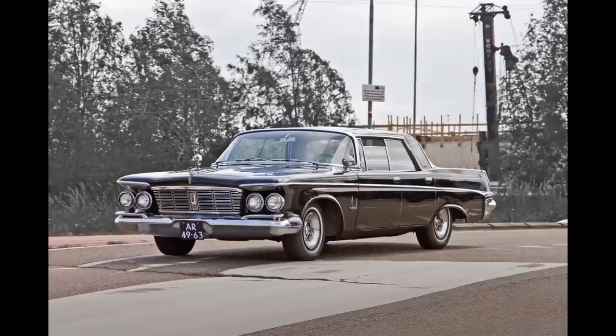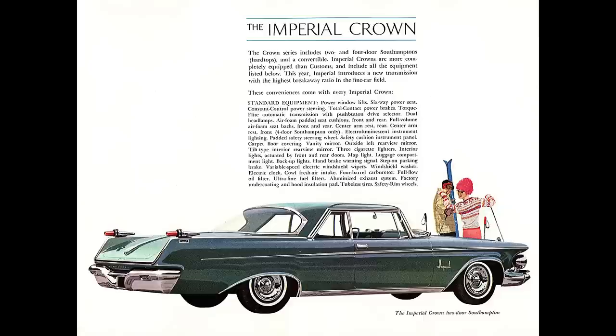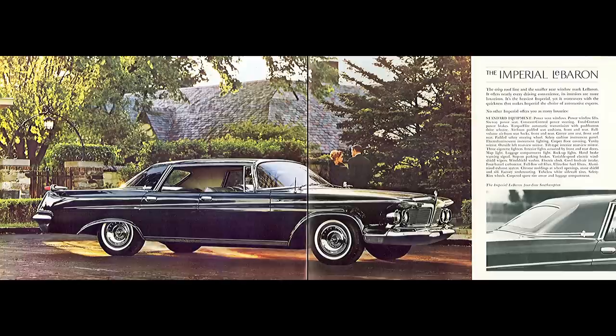The 1962 Imperial was offered in three models or trim series: Custom, followed by Crown, followed by Le Baron. With the Custom trim, standard features included constant-control power steering, total-contact power brakes, air foam padded seats front and rear, full-volume air foam seat backs, rear center armrest, padded safety steering wheel, carpets, vanity mirror, outside left mirror, three cigarette lighters, backup lights, windshield washer, electric clock, factory undercoating, and tubeless tires. The Crown added power windows and six-way seats, but front armrests were only available in the Southampton edition.